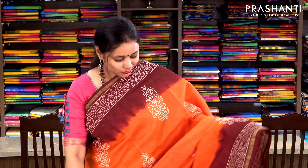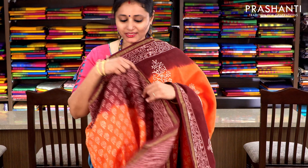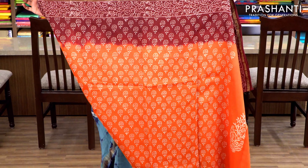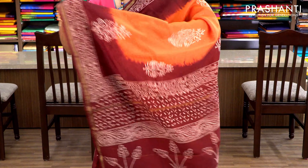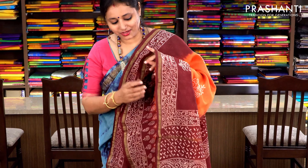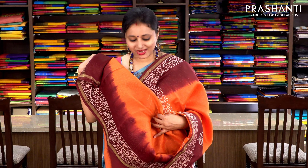Orange and maroon with simple zari borders on either sides. Pigment printing with floral buttas running along the top part — this is a partly printed saree; towards the pleats it's the same colour with an all-over floral print. It has a printed pallu and a running blouse in the same colour. Priced at ₹1860.